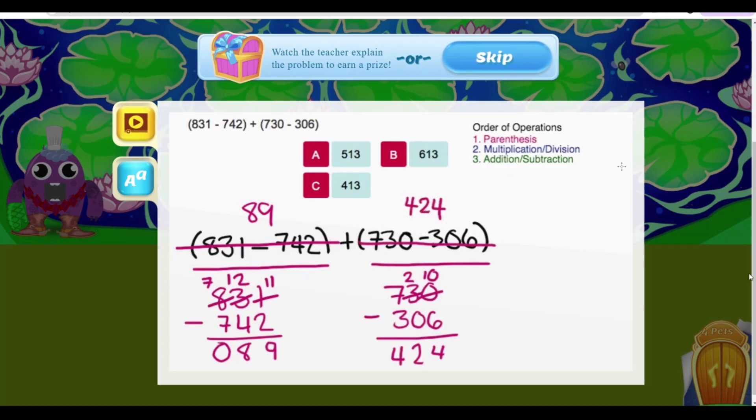Now the next step of the order of operations that we can do is addition. So we want to know what 424 plus 89 is. Well, 9 plus 4 is 13. 2 plus 8 is 10, plus 1 is 11. And 4 plus 1 is 5. So 89 plus 424 is 513, making A our answer.